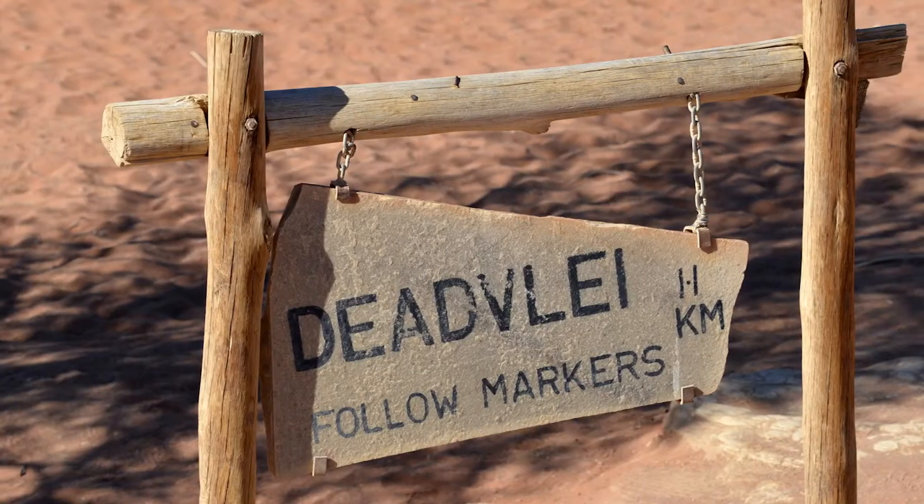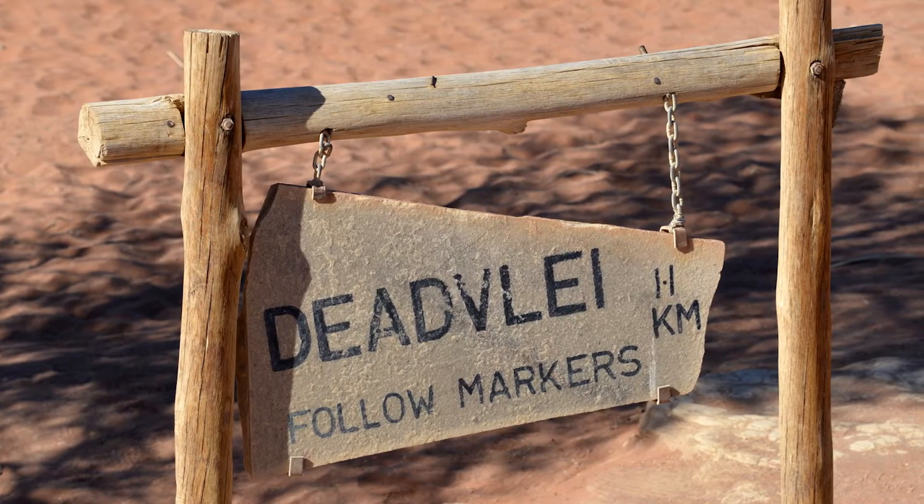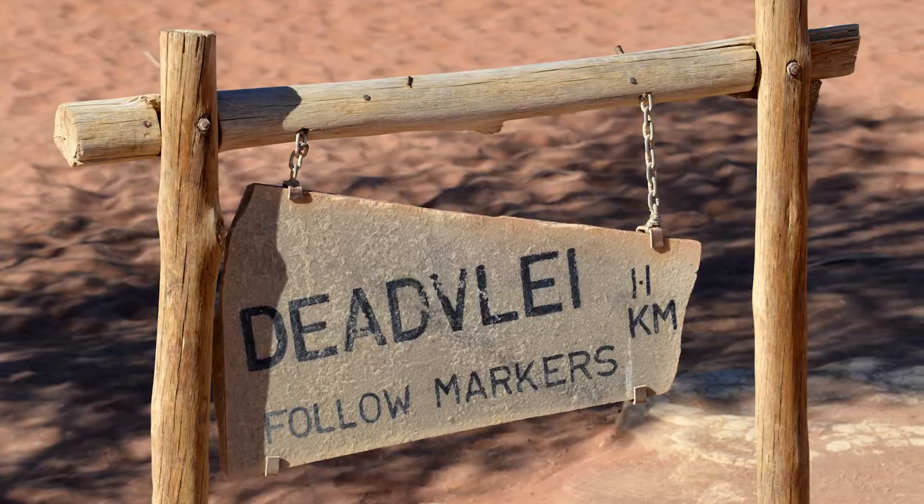Either get yourself a four-wheel drive car to do the whole journey all the way there, or be prepared to do some serious walking through the sand. When you get to that final car park it's about 1.1 kilometres away and you've got to hike through the sand to get to Deadvlei. Walking through the sand can be quite slow going so that 1.1 kilometres can take 15 to 20 minutes.